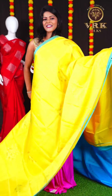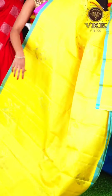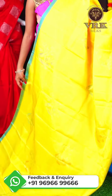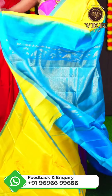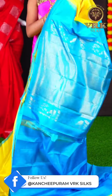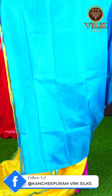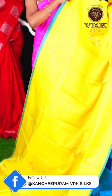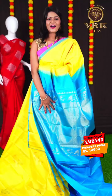Here we have another pretty saree with a unique yellow and blue color combination. This saree has all over plain body with group booties. The border is an open border with contrast blue color. The pallu is a brocade pallu. The blouse is a blue color plain blouse with open border. The item code is LV2143 and the price is Rs 14,950.